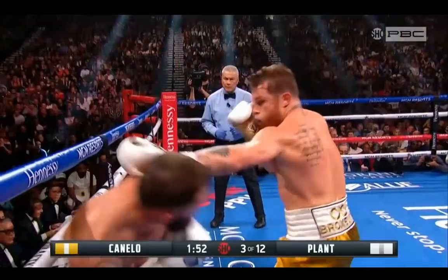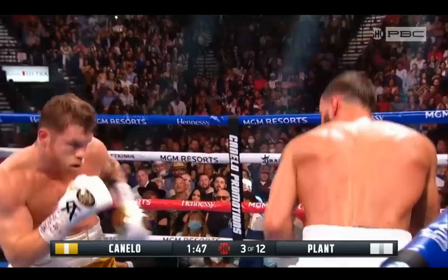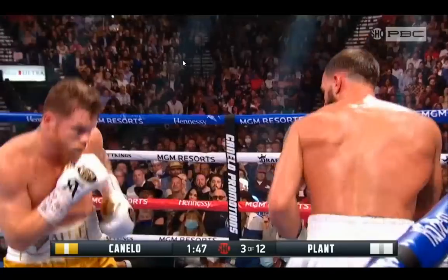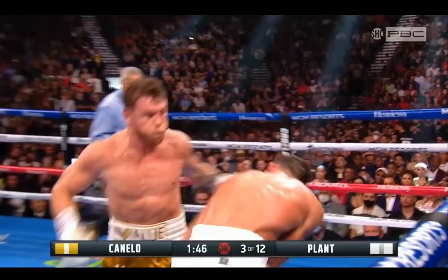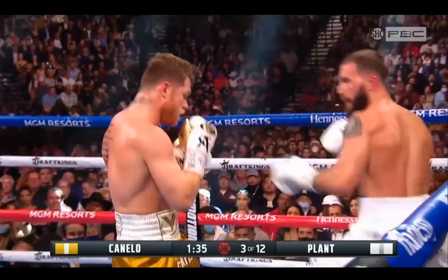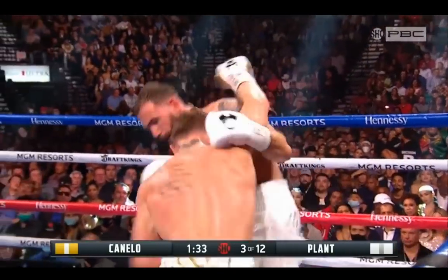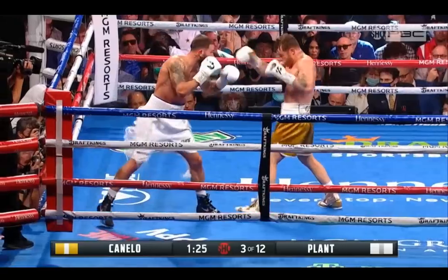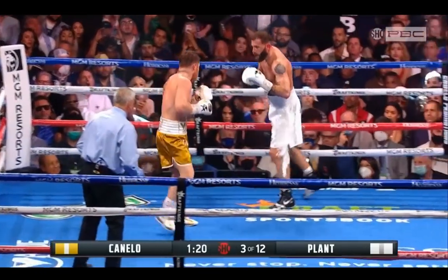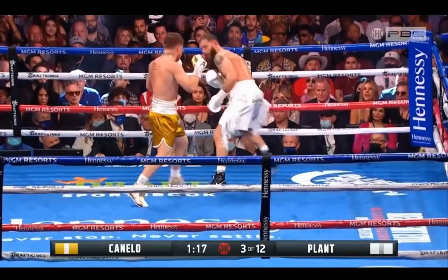Controlling the space with that lead hand, Canelo getting pretty wide when he comes in. A boxer like Bivol is going to be able to mitigate a lot of Canelo's opportunities to explode into shots because he'll be able to follow them up better. Caleb Plant sometimes has some quick hands and can get to the front foot pretty quick, but he doesn't have any power, and he was still able to give Canelo a lot of trouble in this fight.